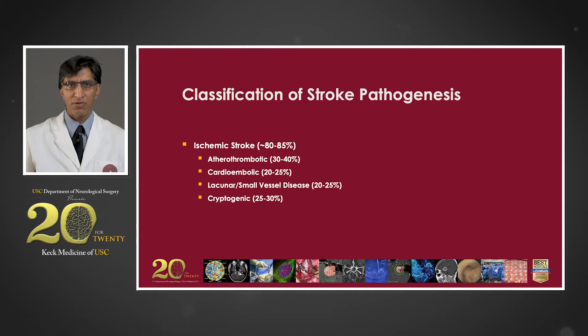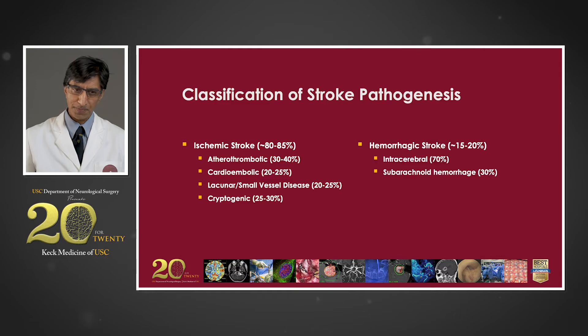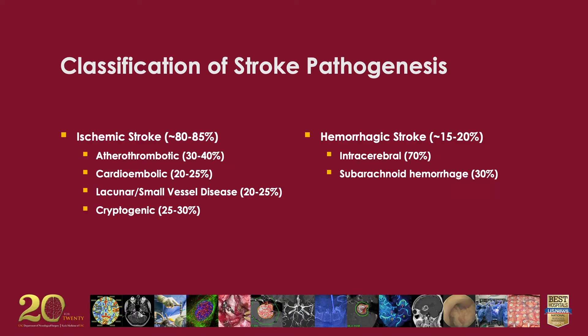In about one quarter of strokes, we can't identify the underlying cause. The remainder of strokes are hemorrhagic, consisting of bleeding into the substance of the brain — intracerebral — or into the space surrounding the brain, which is subarachnoid hemorrhage, typically from a ruptured brain aneurysm.